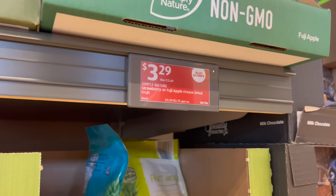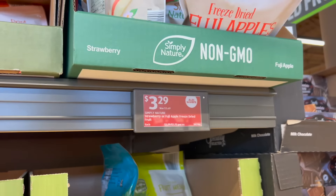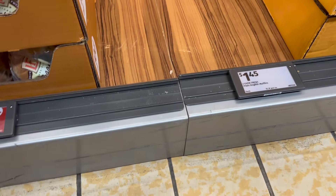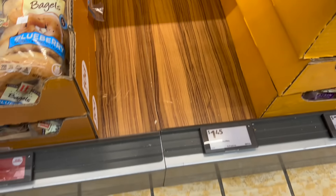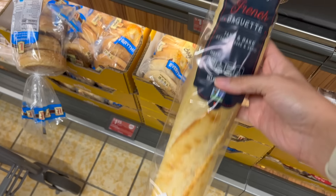I'm looking for dried strawberries. It looks like they might only have apples here. Hopefully they have them somewhere else. I'm off to a bad start. I wanted English muffins too — they're out of them. First success of the trip: a baguette for spaghetti night, $1.59.